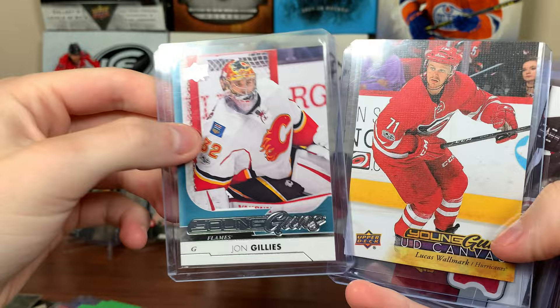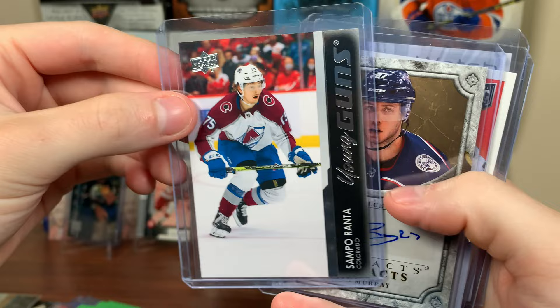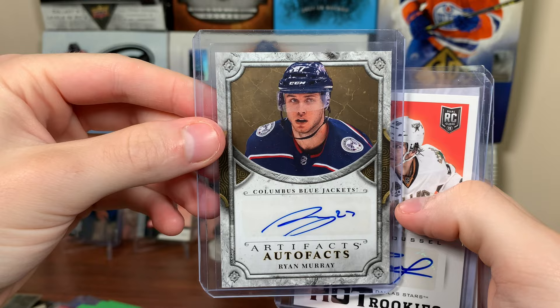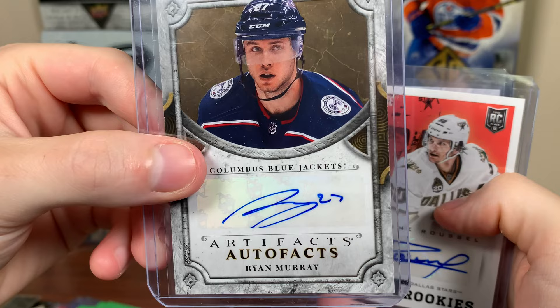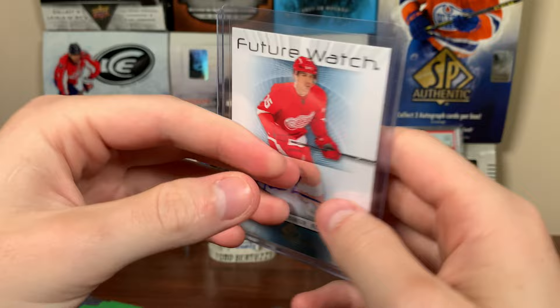Canvas Young Guns 17-18 — he's out in Europe now. Brent Seabrook — nice, 07-08 UD Game Jersey, another year I'm very fond of. Sampo Ranta Young Guns — another decent Young Guns, see if he gets a role this upcoming year. Ryan Murray Auto Facts, 18-19 Artifacts — Auto Facts, Ryan Murray Edmonton, little off on the sticker. Antoine Roussel Score rookie auto — hot rookie auto there. And Riley Sheehan Future Watch Auto, very nice — local guy from my area, Future Watch Auto from 12-13. Nice.